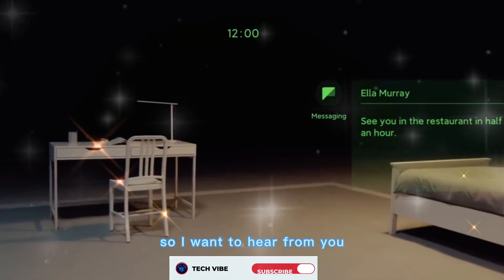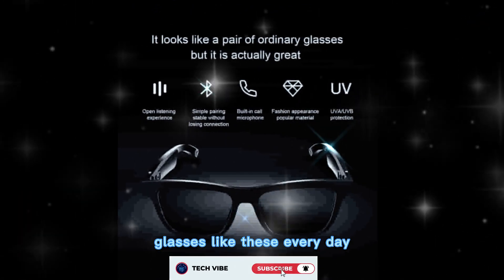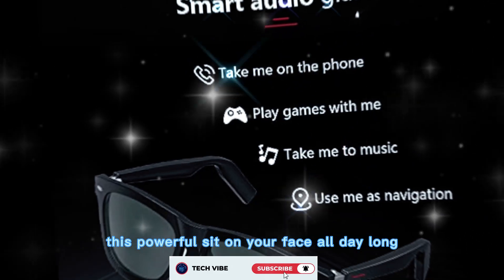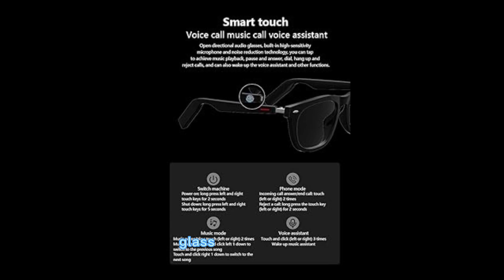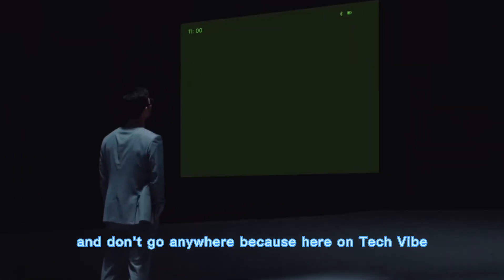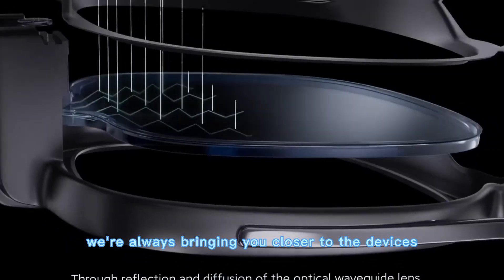So I want to hear from you — do you see yourself wearing AI glasses like these every day? Would you be comfortable letting a device this powerful sit on your face all day long? Or do you think it's too soon to trust it? Drop your thoughts in the comments, because I'm curious to know if you see smart glasses as the future or just another passing experiment. And don't go anywhere, because here on TechVibe, we're always bringing you closer to the devices shaping tomorrow.